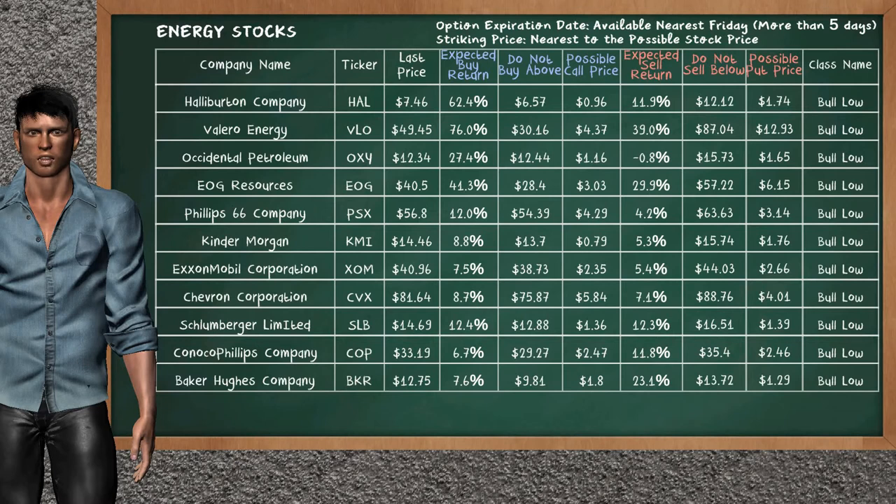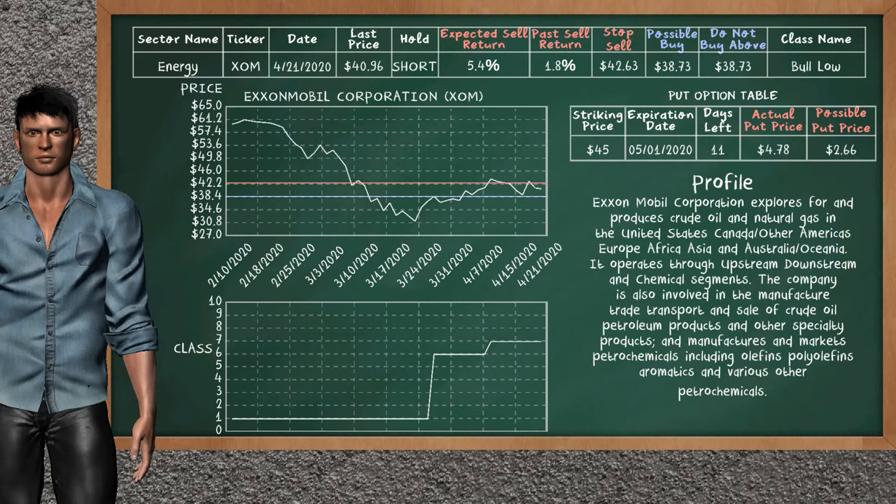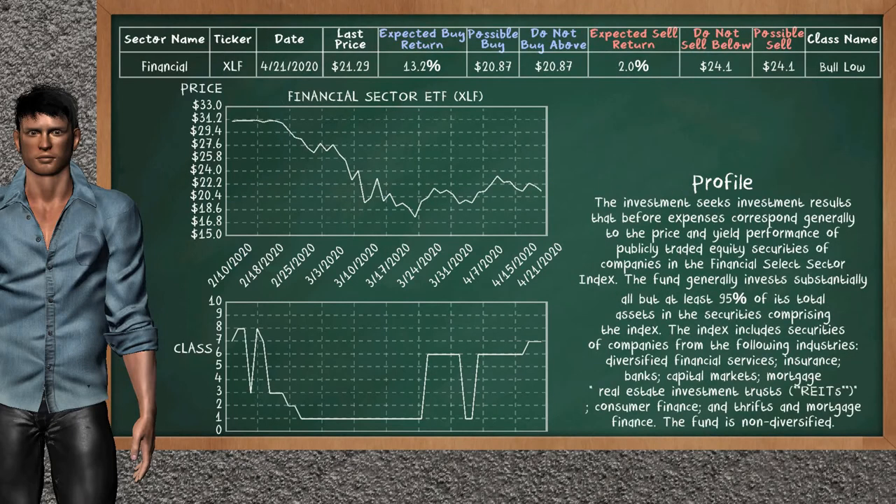Let's look at the stocks table of the energy sector. Exxon Mobil Corporation was a previous top sell alternative. Today our analysis is suggesting to continue holding it short. You can observe that Exxon Mobil Corporation is a bull low class. In the past it has given an average sell return of 1.8%. You may expect now a sell return of 5.4%. We suggest to buy it at a maximum price of $38.73. We suggest to stop selling if the price is $42.63. On the put option table, Exxon Mobil Corporation has a striking price at $45. The actual put price is at $4.78, but we expect a possible put price at $2.66.